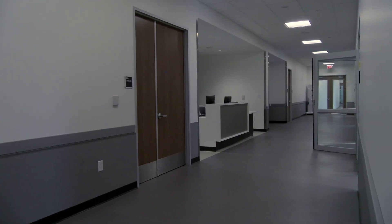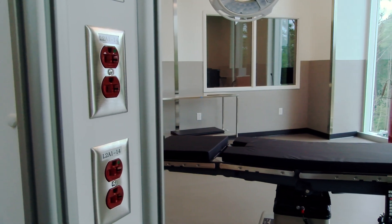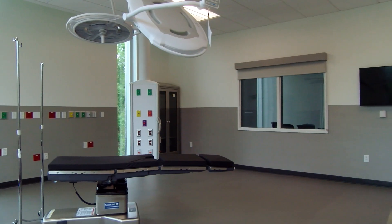On the same floor, a simulated hospital allows learners to replicate pediatric and adult scenarios within surgical suites, recovery rooms, nursing station, and observing and debriefing rooms.